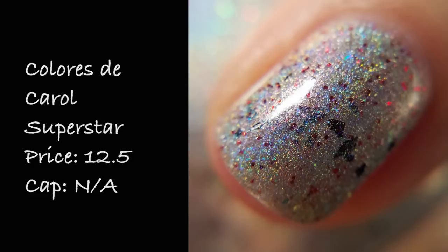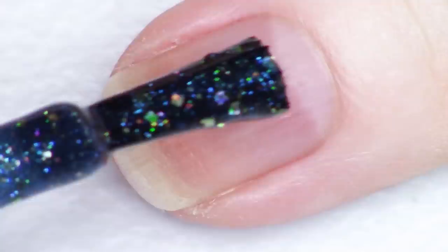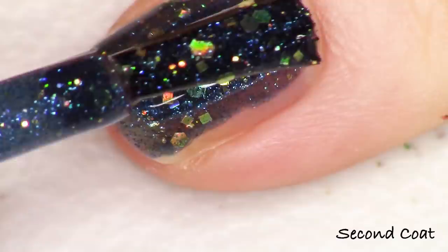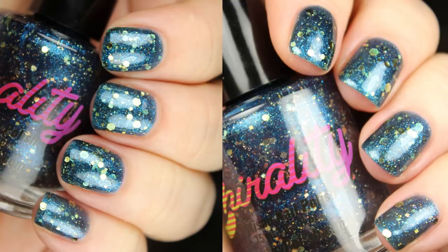Next up we're looking at a polish from Chirality called Young Dumb and Broke, inspired by the American Teen album from Khalid. This is described as an Oxford blue jelly with a sapphire blue shimmer — a gorgeous shimmer — blue hollow microglitters, and gold holographic glitters. The gold glitters are super strong and really sparkle against the blue base. A gold and blue combo is so beautiful. Swatched easily in two coats. Chirality Young Dumb and Broke is on the website for $10 a bottle and there is no cap.